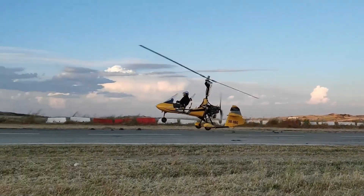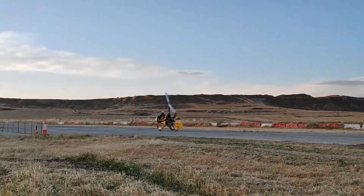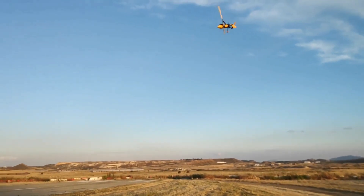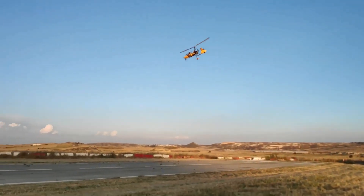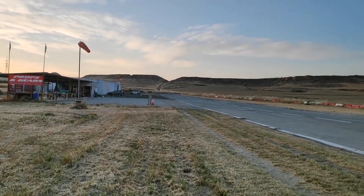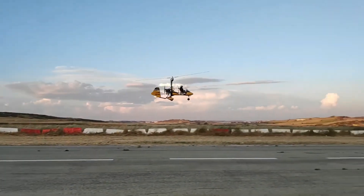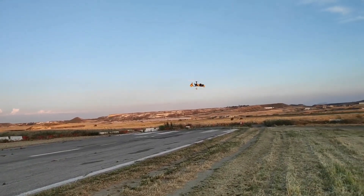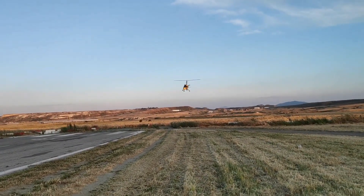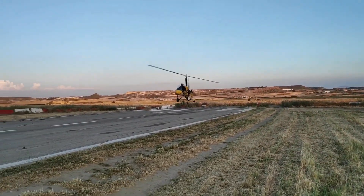Constructed from lightweight bolted aluminum tubing with a composite fairing, the G2SA combines durability and agility. Its 9.1-meter rotor enhances lift and maneuverability, while its 240 kg empty weight and 560 kg gross weight provide a useful load of 220 kg. Capable of reaching speeds up to 180 km per hour, the G2SA Genesis Duo promises an exhilarating and efficient ride for aviation enthusiasts.